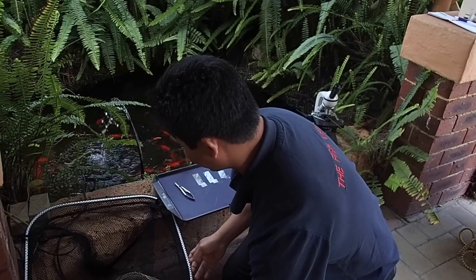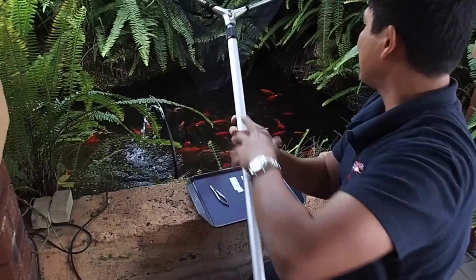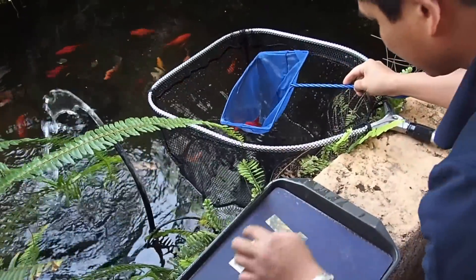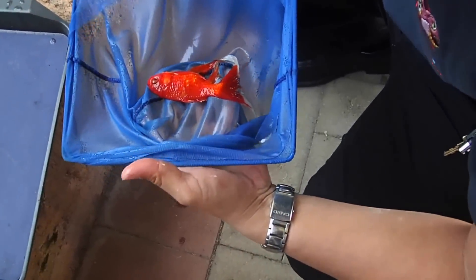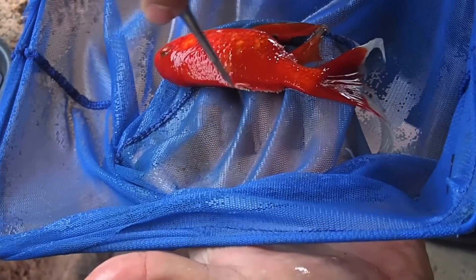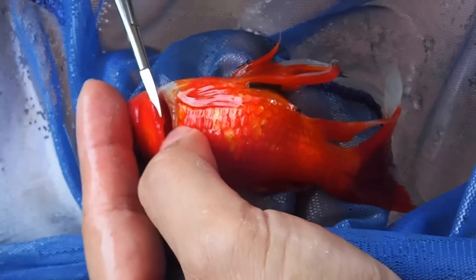Next we're just going to catch the fish out. Initially we'll catch the one that's lying on its side. The fish seems to be eroded. The fish looks a bit thin on the body, so it's some sort of chronic disease we're dealing with. The gills are looking very thin and very pale.